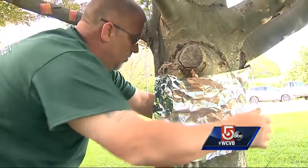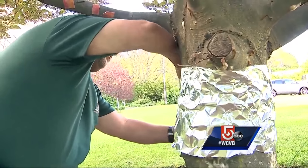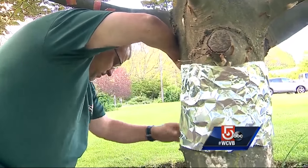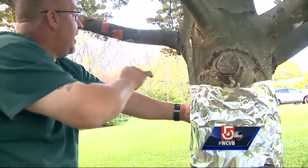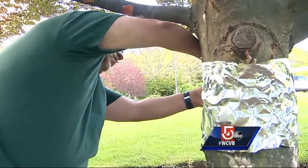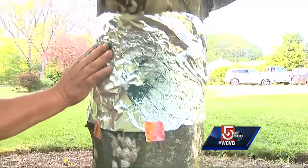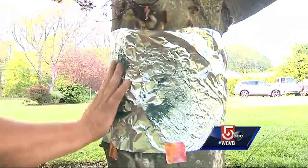If you catch them early, you can probably save your trees with a roll of tinfoil. Basically, putting foil around the tree to prevent the caterpillars from climbing back to the top to do their feeding. The ones that are already feeding on the top, when they come down, will not be able to get back up. Adding a layer of grease or Crisco to the foil makes it really slippery.